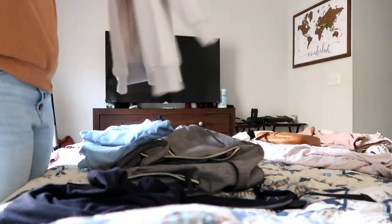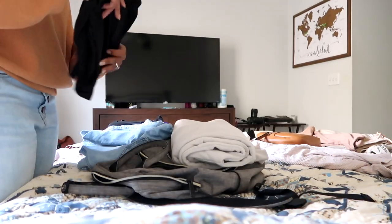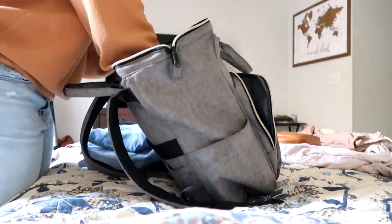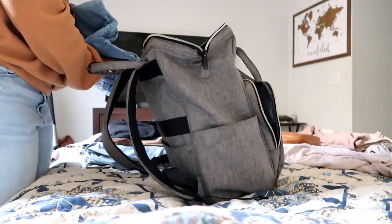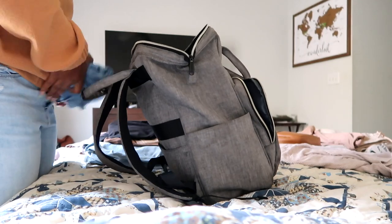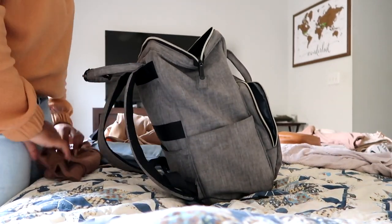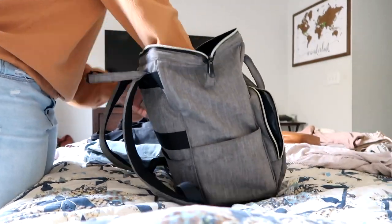I like to bring two pairs of jeans because jeans you can mix and match with different things. With my clothes I have it down to a science how I fold them — I fold them on top of each other so it's more compact and I can fit whatever little thing I have on the top.